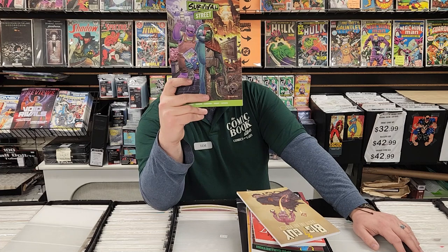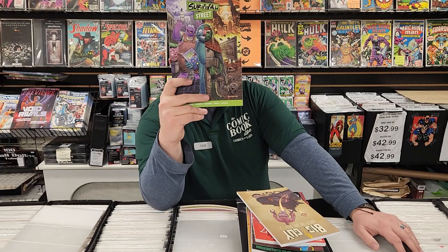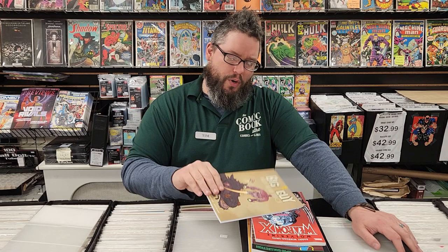We got Survival Street — this book is amazing, Sesame Street characters if the world kind of went wrong. We got Big Guy and Rusty the Boy Robot, some classic Dark Horse comics right here, you should definitely check that one out. We have a new printing of Weapon X — this is the Barry Windsor-Smith stuff from Marvel Comics Presents, classic if you haven't read it.